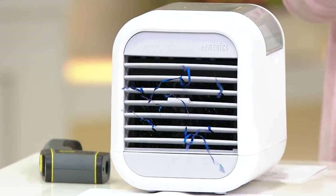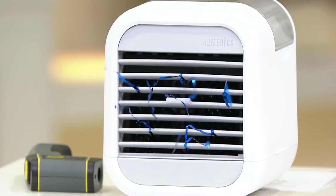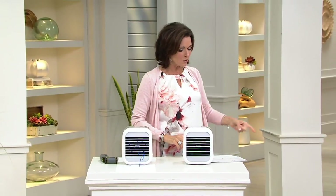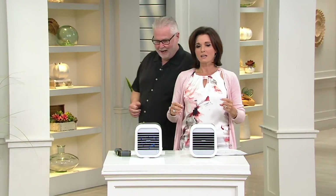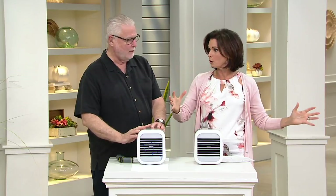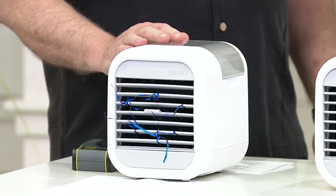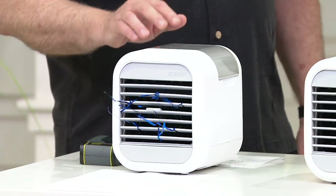This is a small footprint, and we're going to show you how this works. We have Joe Murray, who's been bringing us great products since 2003. This is like taking an air conditioner but it's not an air conditioner — something totally different. You have this personal space; you don't have to cool up the whole room or the whole office. This is for you and your space.